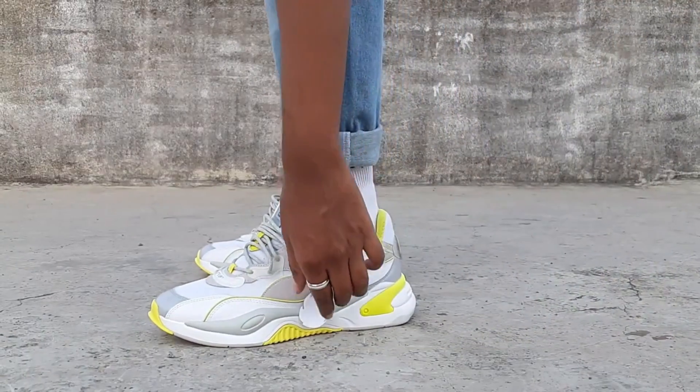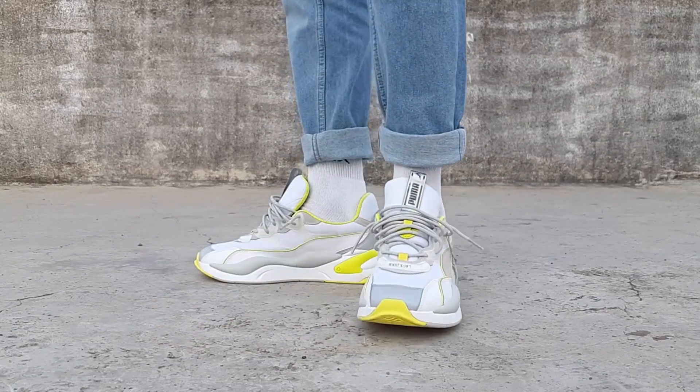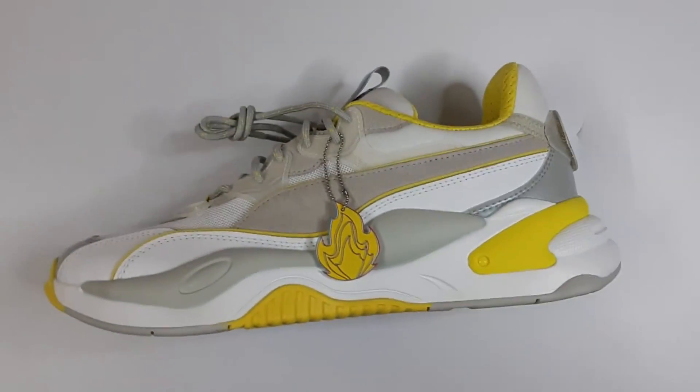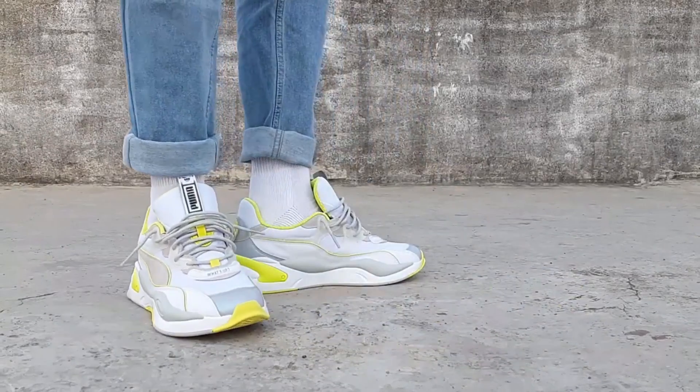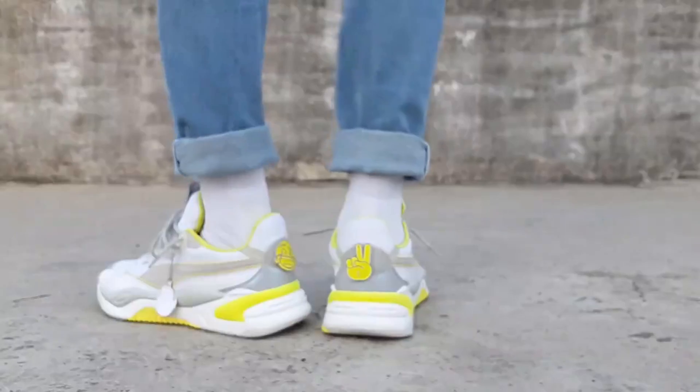The second sneaker on this list is the Puma RSX Fast Emojis — a very beautiful pair. The sizing was right, the comfort level was very good. The only issue was the colorway. It was very difficult to match with any of my outfits. It had a hint of yellow, but it was a volt or fluorescent yellow — not a normal yellow — and it was really hard to pair with any outfit.